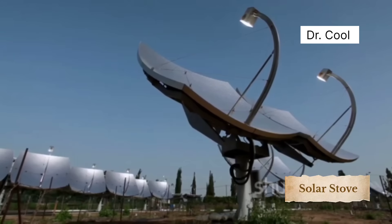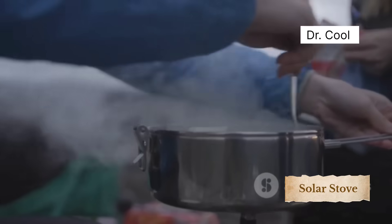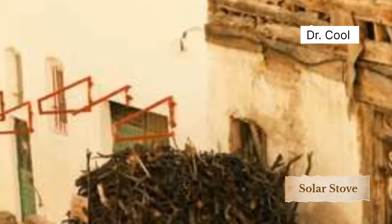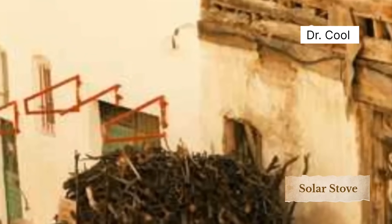Frying, boiling, baking — his cooker handles it all. It's simple, powerful, and smoke-free, and it didn't cost thousands of dollars. It was made with materials most people throw away.